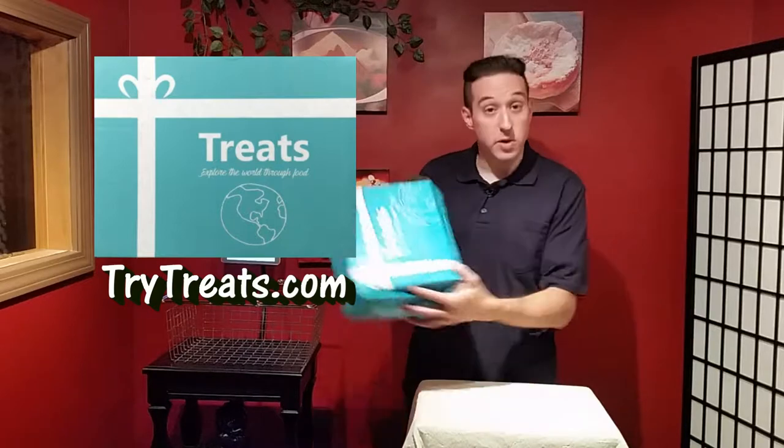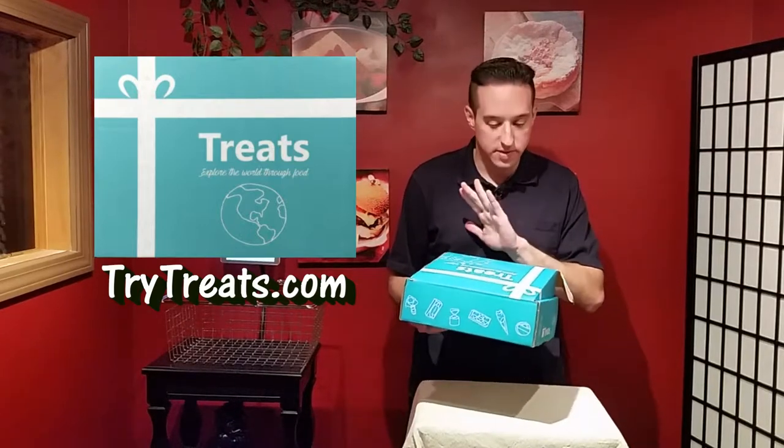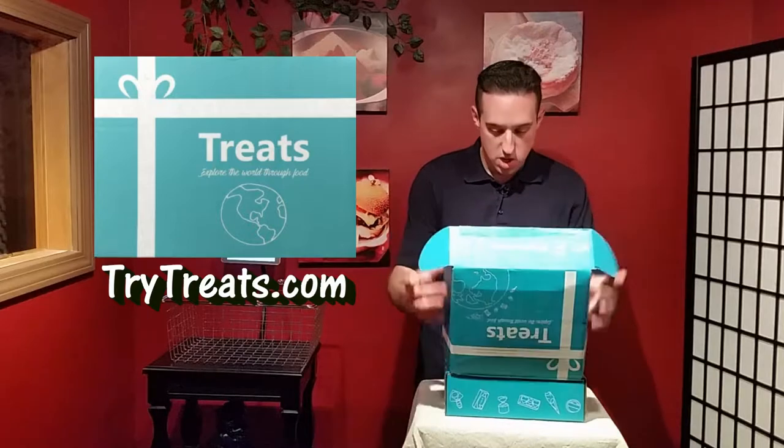It's a great unboxing today with Treats, located at trytreats.com. This is a box of the month club, and every month you're going to get a different selection of treats from a different country. Let's find out what country we're going to today.